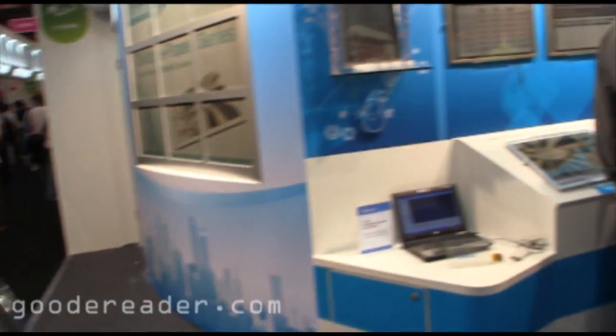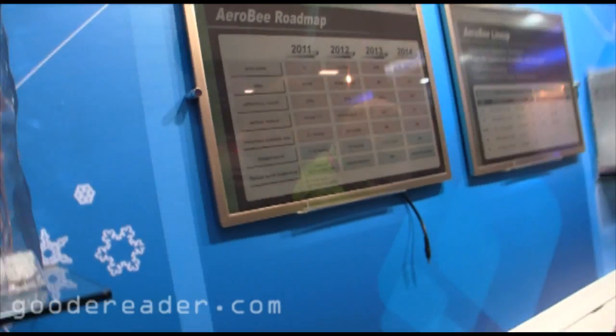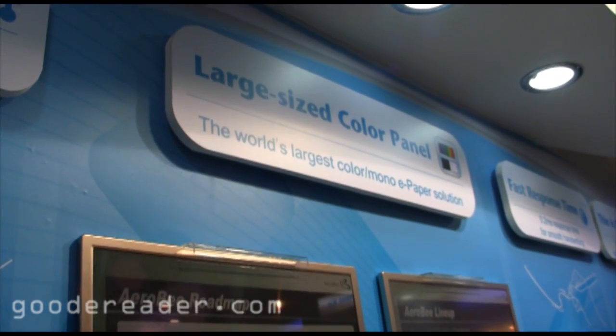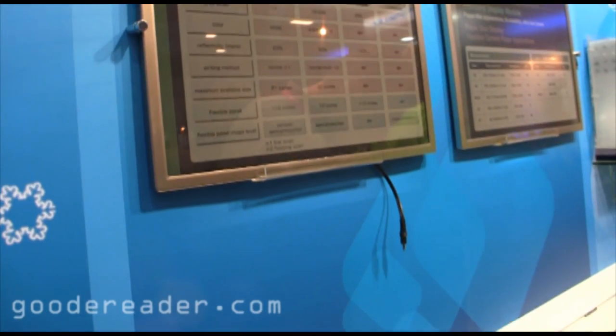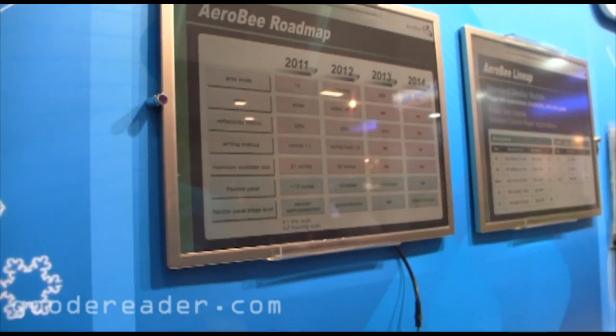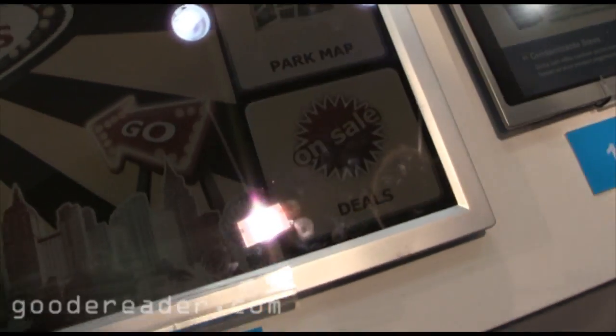Let's take a look at some of the other things over here. You can see some of the roadmap type of things here. This is again the 13.1 inch that we just saw a second ago.